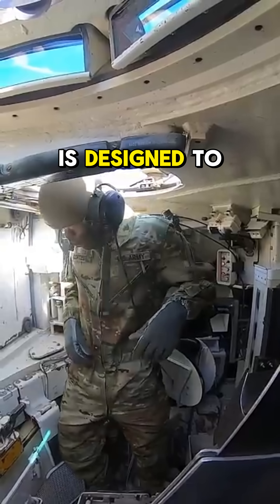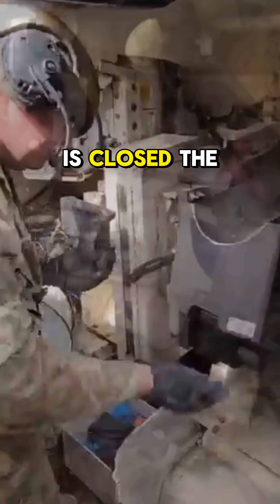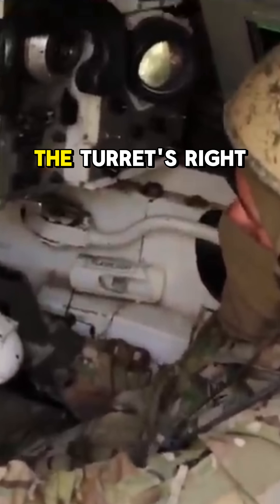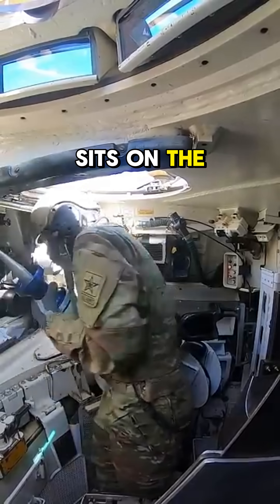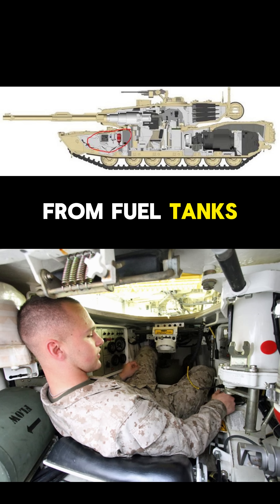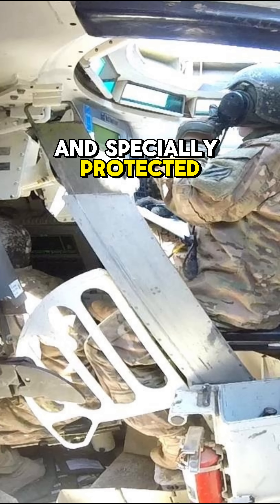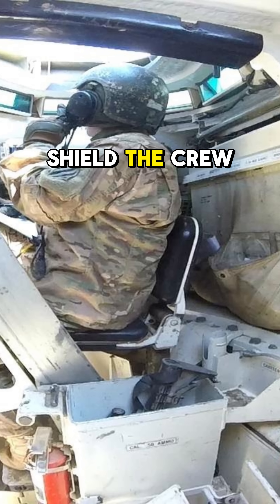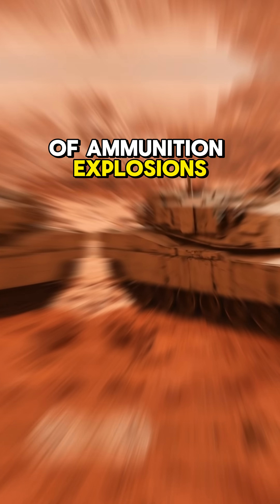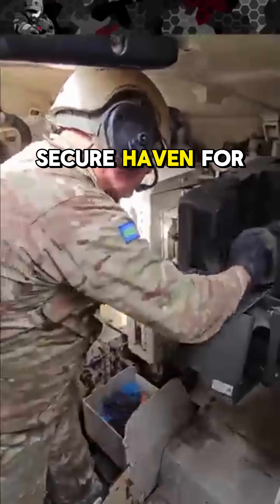Inside, the tank is designed to prioritize crew safety. The driver's seat is located at the front center, with a semi-reclined position for better comfort and control when the hatch is closed. The commander and gunner are positioned on the turret's right, while the loader sits on the left. To safeguard its crew, the tank separates the crew compartment from fuel tanks using armored bulkheads. Sliding armored doors and specially protected storage boxes shield the crew from the risk of ammunition explosions, making the M1 Abrams not just a weapon of war, but also a secure haven for its operators.